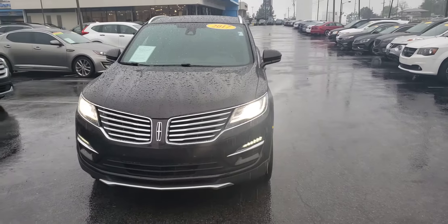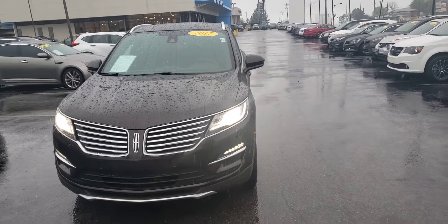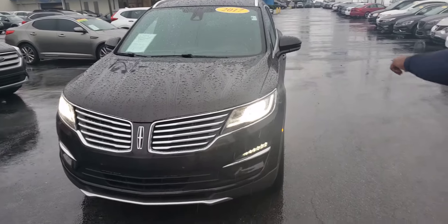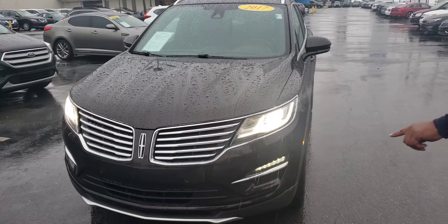It's a 2017 Lincoln MKC and this is the Black Edition. It's going to offer you a ton of features. As you can see, it's going to give you LED headlights. It does give you LED running lights as well as running lights down here in the bottom — that's the fog light system.